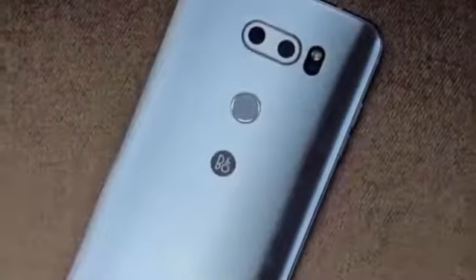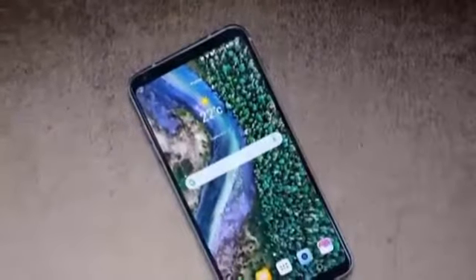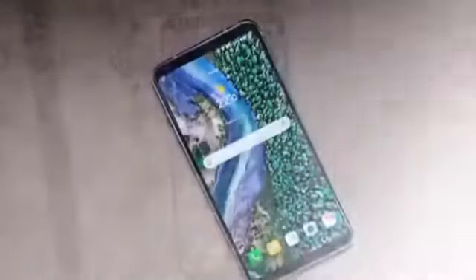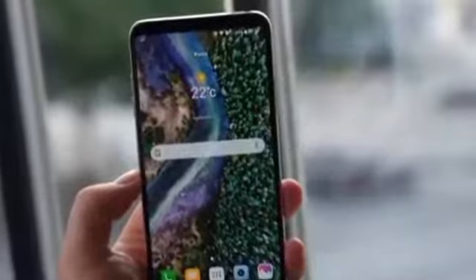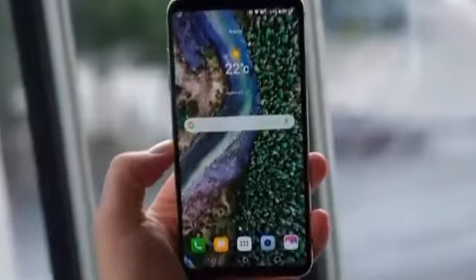With its extreme wide angle secondary camera and an extensive video feature set, the LG V30 stands out from the competition and makes a great device for vloggers or anyone else interested in video production with a smartphone. The wide angle works great for video but is an asset in still photography as well, allowing you to squeeze more into the frame without the need for accessory lenses.